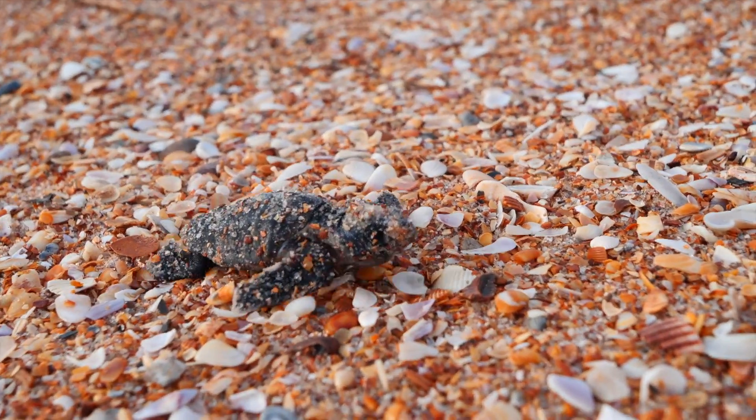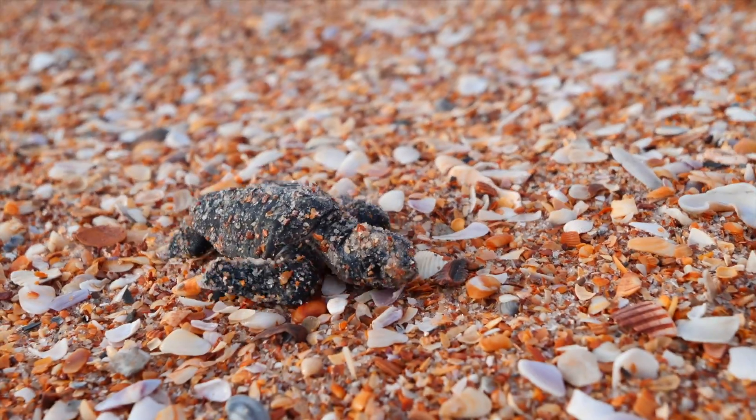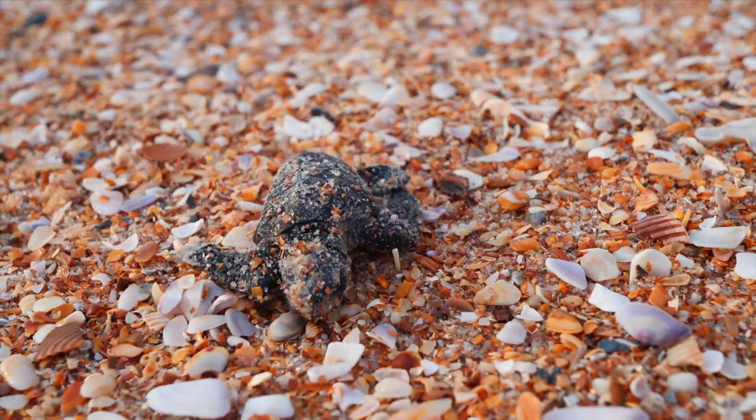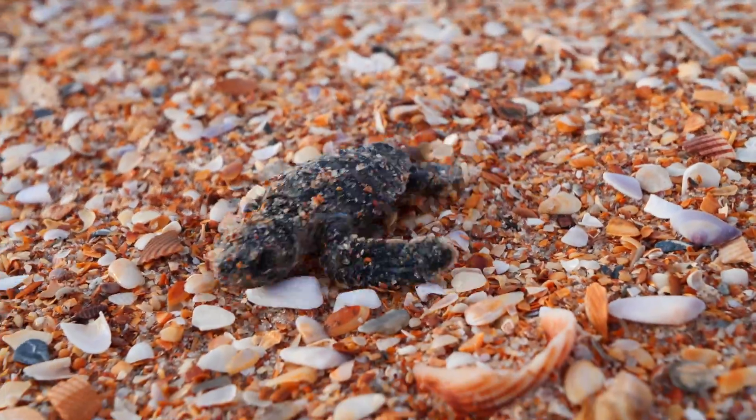Once they reach the surface, you may find them just taking a breather at the top, because that's a lot of work for them — they might catch their breath before they make their way to the ocean.